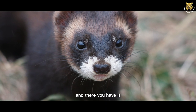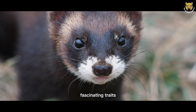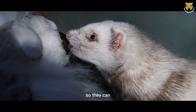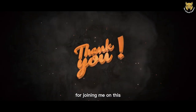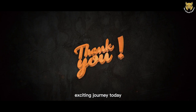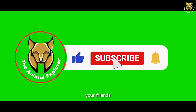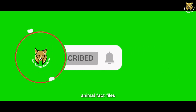And there you have it — the European Polecat, a truly remarkable animal with a wealth of fascinating traits. Let's appreciate and protect these little adventurers so they can continue to thrive in the wild. Thank you all for joining me on this exciting journey today. If you enjoyed this video, don't forget to hit the like button, share it with your friends, and subscribe to the Animal Explorer for more fantastic animal fact files.